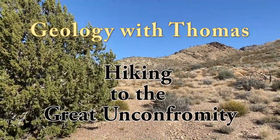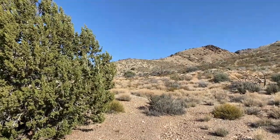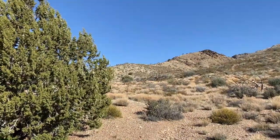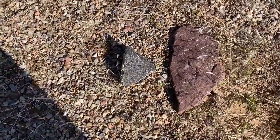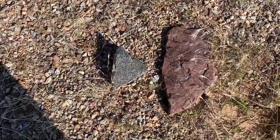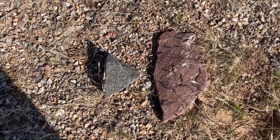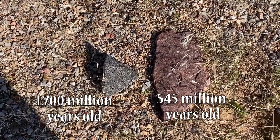We just crossed the fence here and entered the wash. If we find here in the wash both the 1.7 billion year old rocks and the 540 million year old rocks in the right place, let's see if we can make them out. Sure enough, here we have side by side: on the left side, 1.7 billion year old rock — a Precambrian metasediment — and on the right side, the 545 million year old Cambrian rock: red Tapete Sandstone.